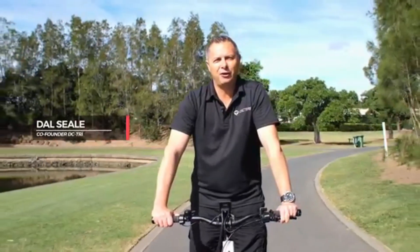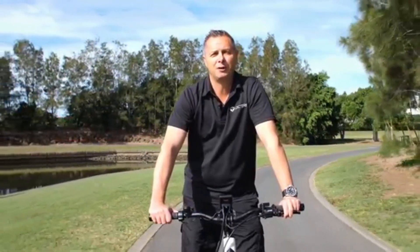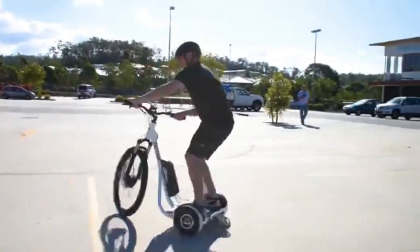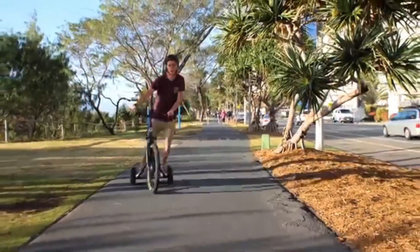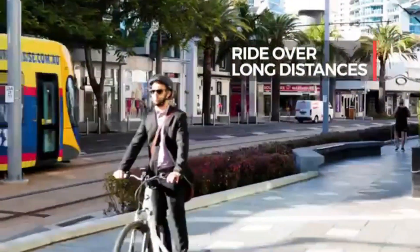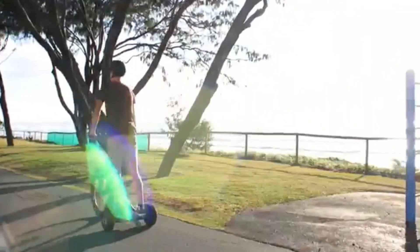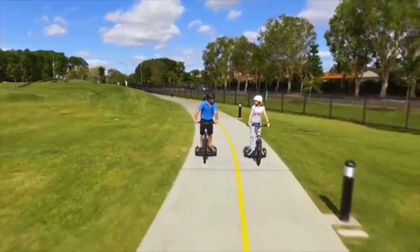Not everyone likes bike riding, and sometimes bike riding doesn't like us. That's why we created an amazing riding experience like no other — it's fun, it's simple, and it's extremely stable. Welcome to the DC Tri-Commuter. With three wheels and a low centre of gravity, you can comfortably stand and ride over long distances and at speed, all this with minimal physical effort yet maximum enjoyment and fun. Simply step onto the platform, push the throttle down, and you're away.